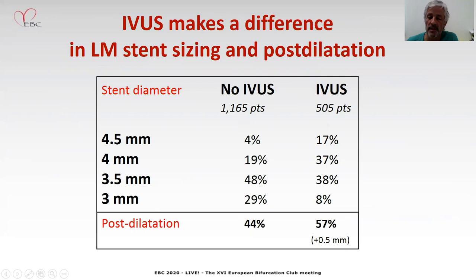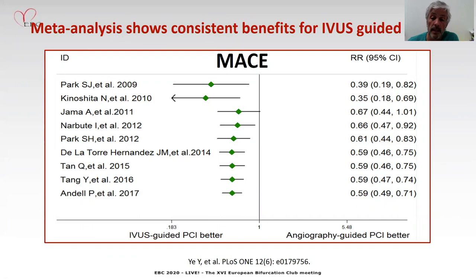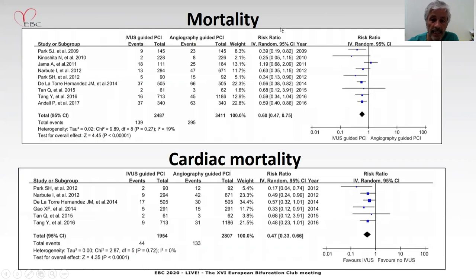It was shown as a predictor of outcome in this study for the overall population, but more clearly for the distal left main patients. I believe IVUS makes a difference in size through positive dilatation. In our research, we could appreciate that the use of IVUS was associated with larger stent sizing and also more frequent and aggressive post-dilatation. All of this moves in the direction of getting larger minimum stent areas when using IVUS compared to angiography alone. All the registries published so far show consistently a benefit of IVUS guidance in terms of MACE, but also in mortality and cardiac mortality.